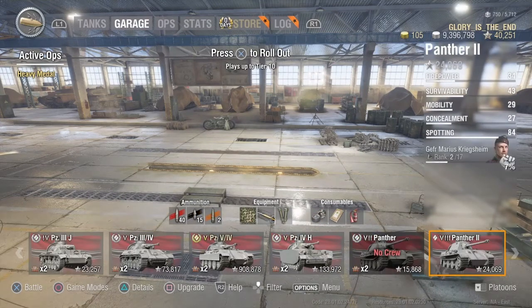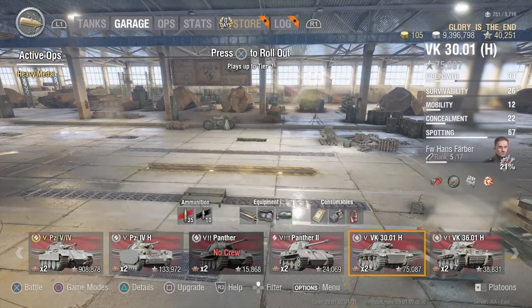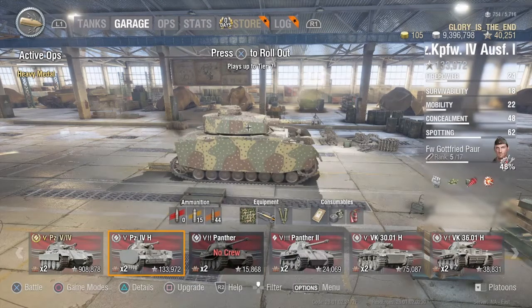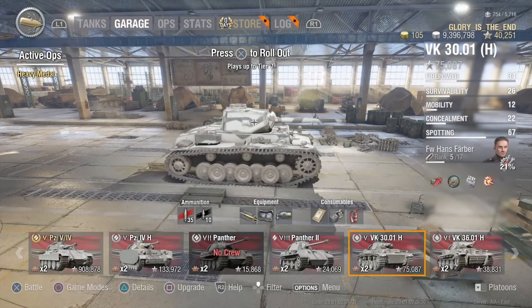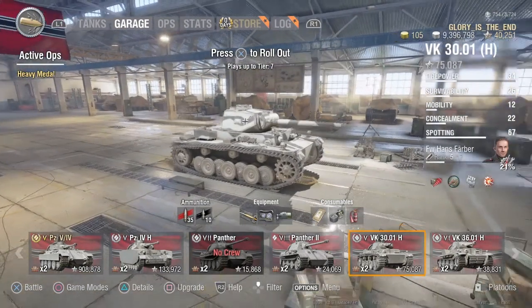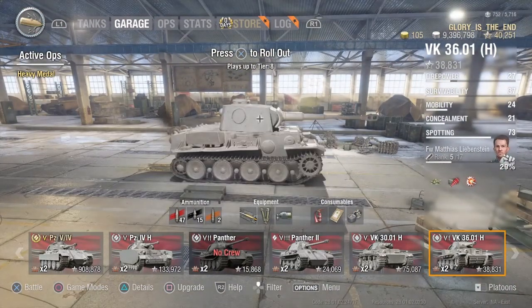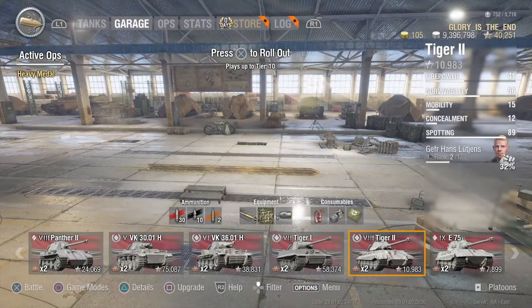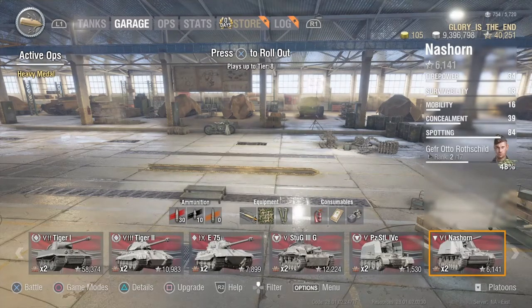As for the rest of the garage, it's pretty much as you saw in my last garage update video, although I have trained up the crews of a few of these. My favourite German tanks such as the 3001H, the 36, and a couple of my other heavies — those are primarily the tanks that I do enjoy playing on World of Tanks.